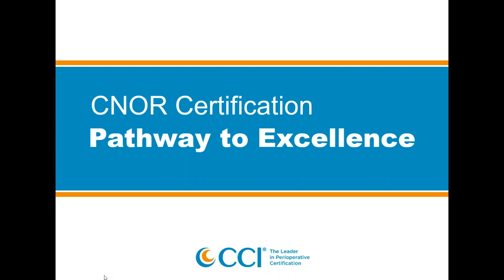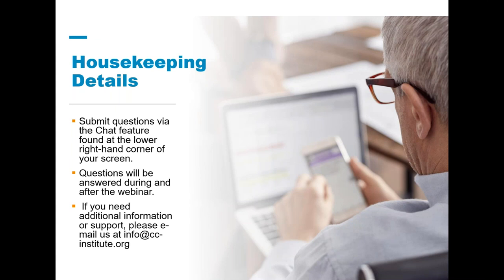A couple of housekeeping things before we get started. If you have any questions at any time during the webinar, please go ahead and type them into the chat window, which is in the lower right-hand corner of your computer screen. I'll be pausing periodically to answer questions and certainly again at the end. This is not your only chance to talk with CCI — if you have questions after we finish tonight, please don't hesitate to email our credentialing specialist at info@cc-institute.org.